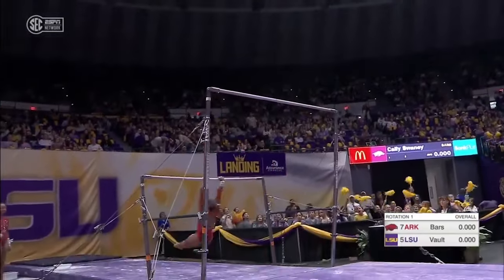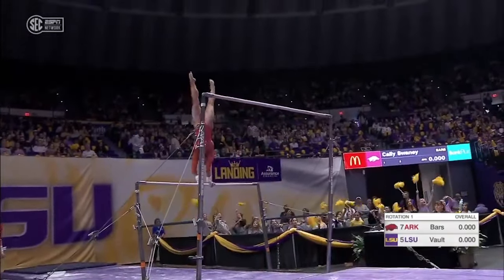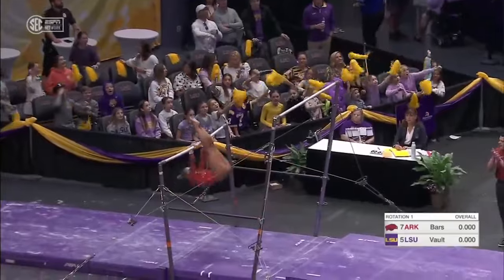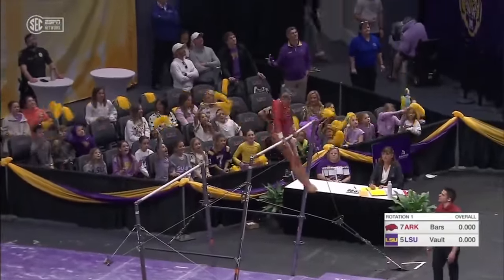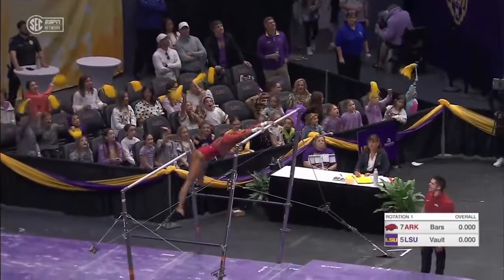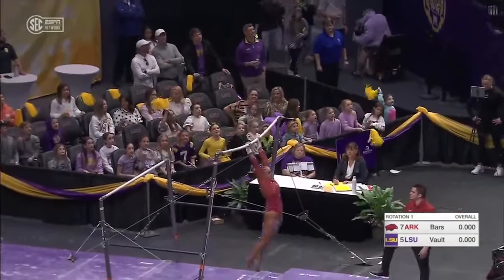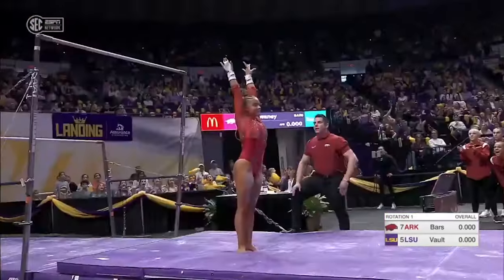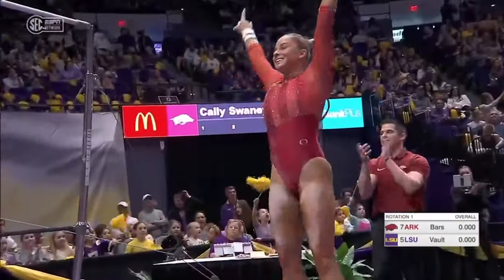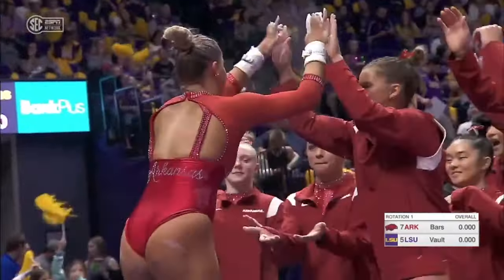She's done a beautiful job so far. She's got a beautiful toe point, very nice lines. A little short on that last handstand — that was an iffy one. Let's see if she can stick this. Small hop on the landing, but overall a really great start over there on bars.